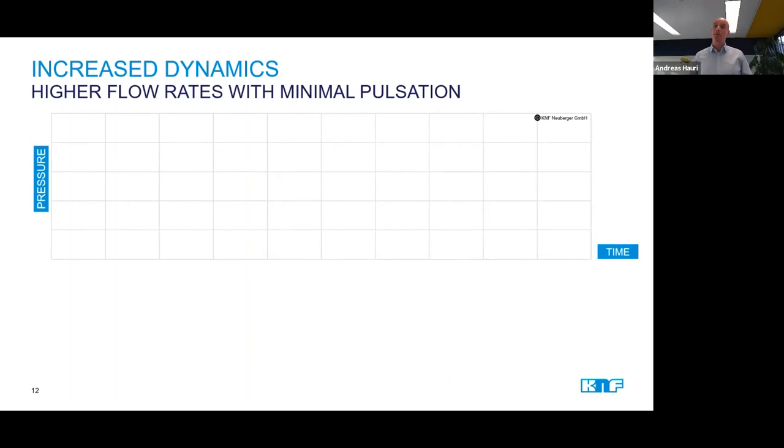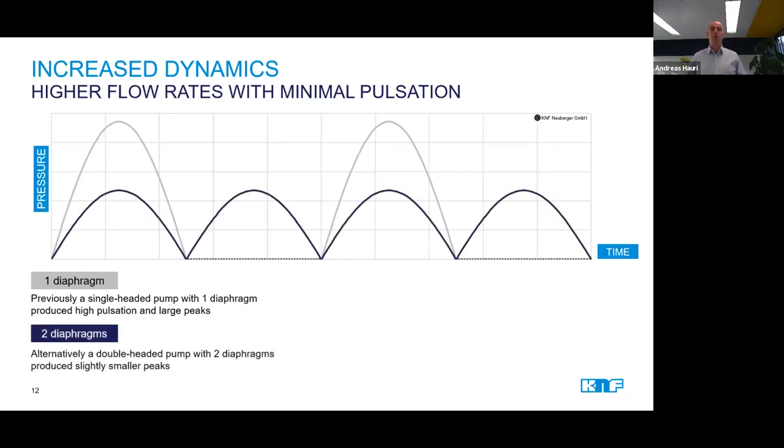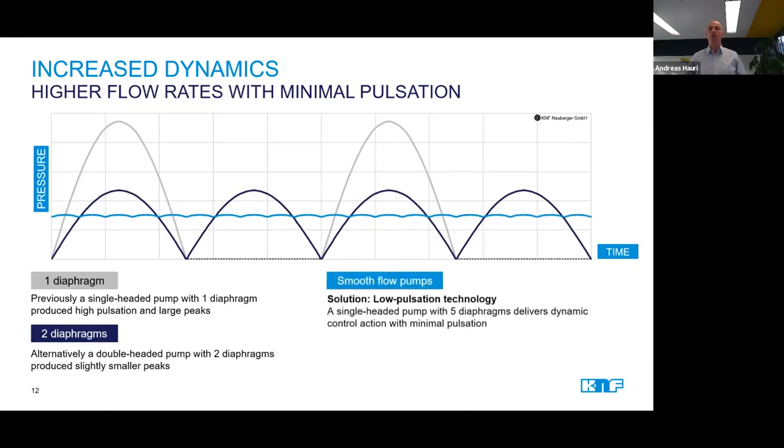This slide shows quite impressively the progress we have made with our diaphragm pumps in regard to lowering the pulsation. What started originally with one-headed pumps with quite high pulsation caused by the movement of the single diaphragm was reduced over 10 years ago with the introduction of the two-diaphragm, or what we call boxer pumps. And lately, with the introduction of our smooth flow pumps, we've been able to reduce pulsation even more, which also allows higher flow performance in inkjet printing machines.